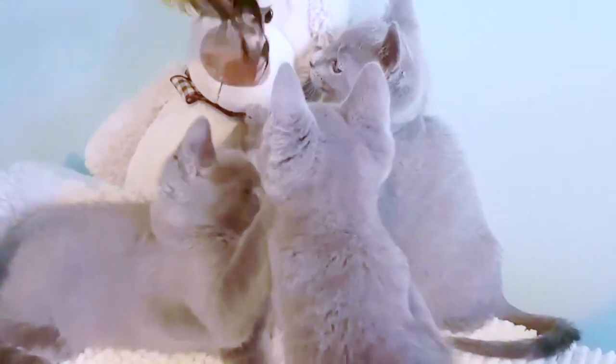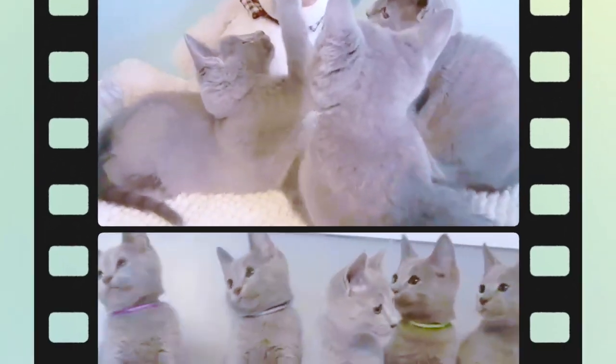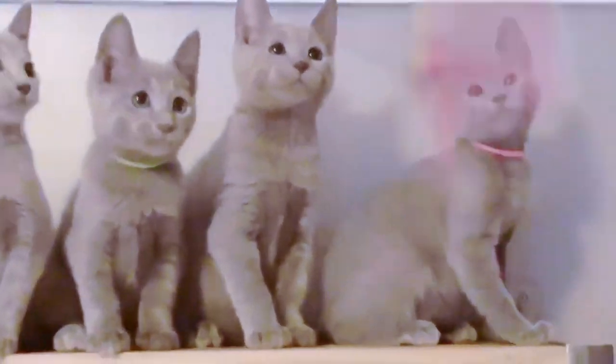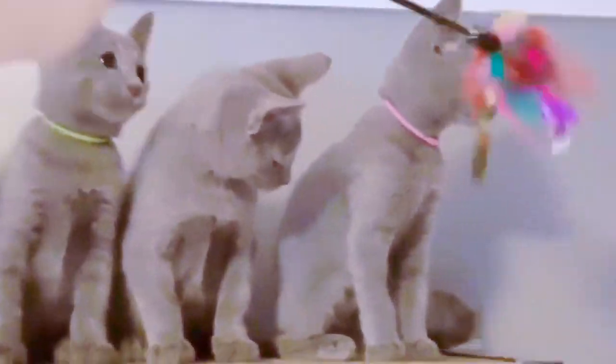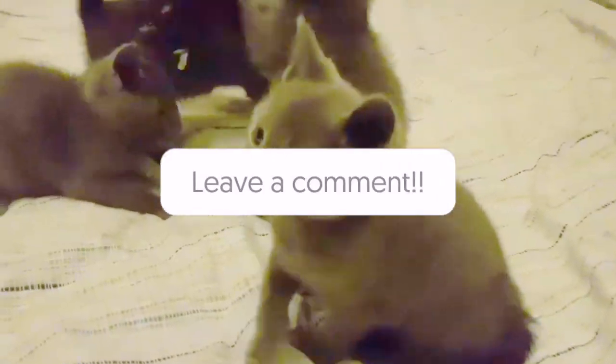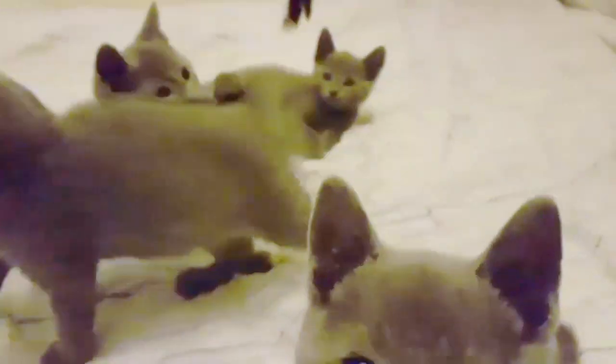Are Russian Blue cats easy to train? Russian Blues are easily trainable — or rather, they like to train their humans. Make sure your space has plenty of climbable surfaces so your cat can climb higher when needed. They're highly intelligent, so interactive toys are helpful to keep their minds occupied.